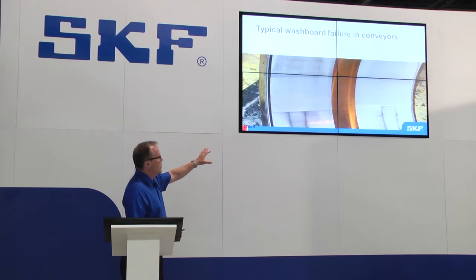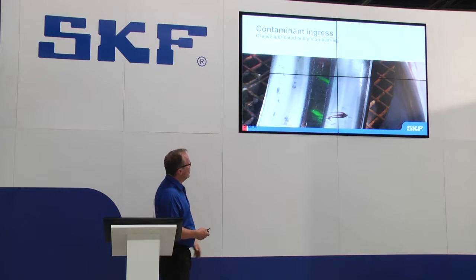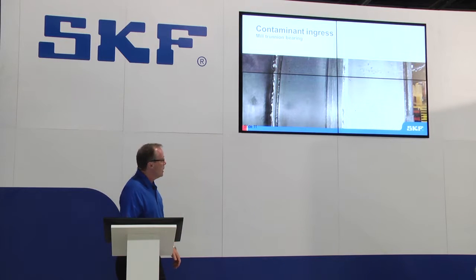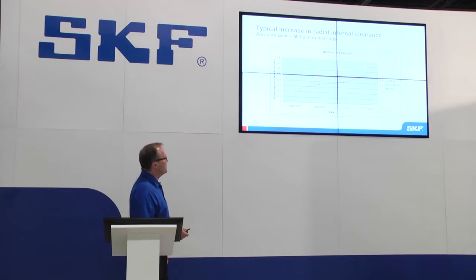This is a particular wear pattern we see in conveyor pulley applications — we call it a washboard effect. It's due to the combination of vibration of abrasive material inside the lubricant and poor lubrication. You can see the extreme wear on the raceway, the outer ring raceway of the spherical roller bearing in a pinion mill application. We actually provide services where we track the wear and internal clearance owing to the wear inside the bearings.